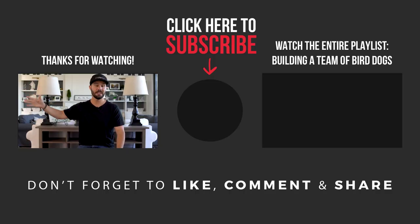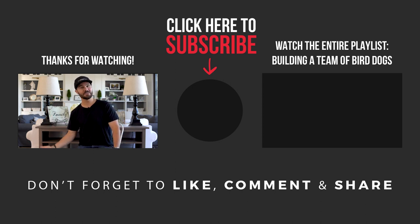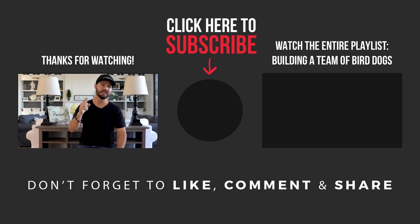Be sure to watch the rest of the videos in this series on working with bird dogs — you can find those on the playlist here on the channel. Watch the next video after this one, download the PDF, and use all of this to help you find more deals, get more deals, make more money, and live your dream life. Make money in real estate — make it now, not later. Jerry Norton, I'll see you on the next video.